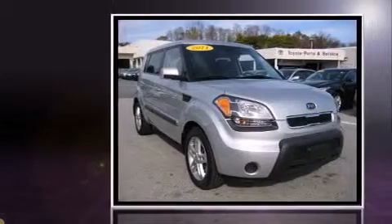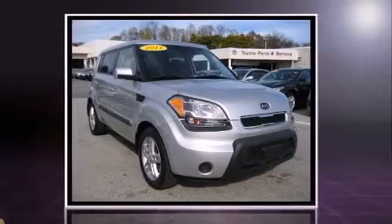Step into the 2011 Kia Soul. It features an automatic transmission, front wheel drive, and a 2-liter 4-cylinder engine.